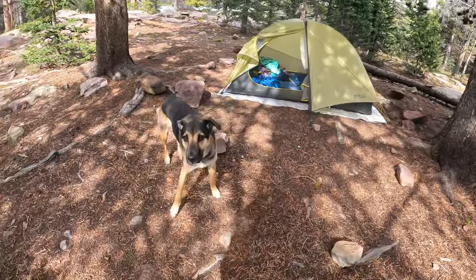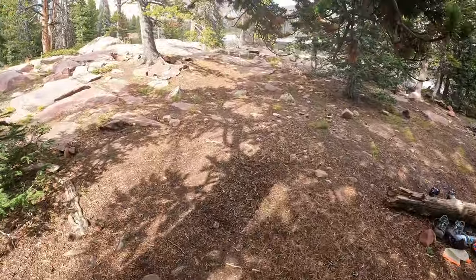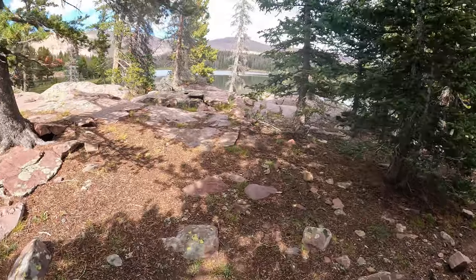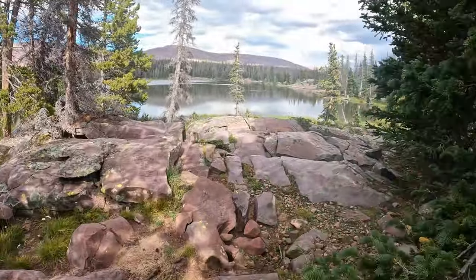This is my campsite for tonight, right Ridge? I'm right out the back door. Here we have Kidney Lakes.